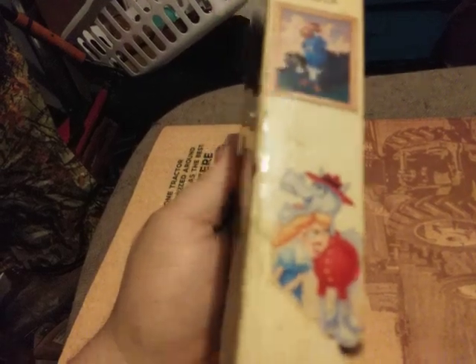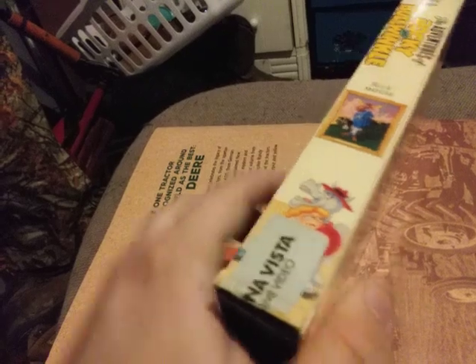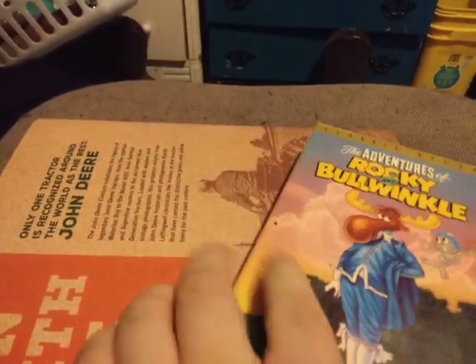There's Dudley Do-Right — it's a horse and his lady. There's Bullwinkle right there. And right here is a Matador.